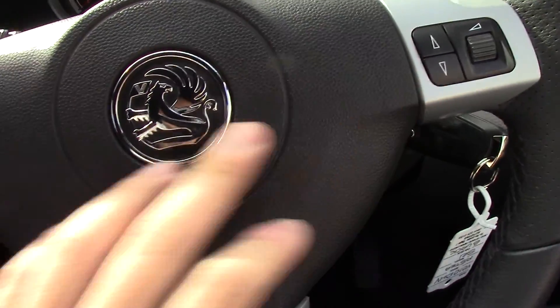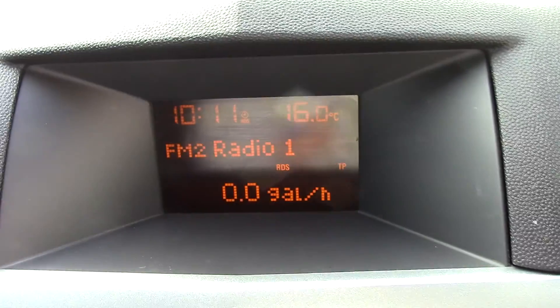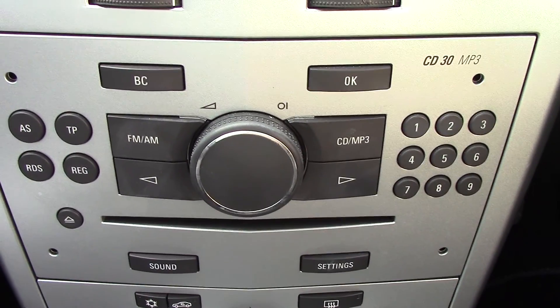As well as controls on the steering wheel for the stereo radio player. And over in the centre, you've got the display for the radio, and the unit itself with all relevant buttons.